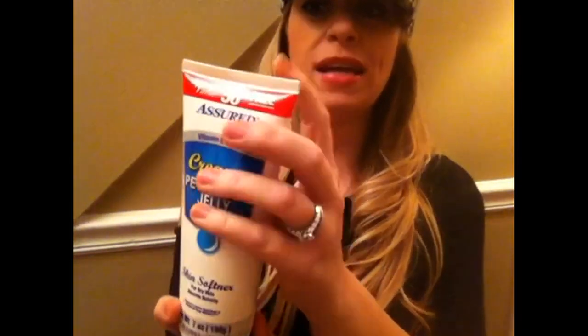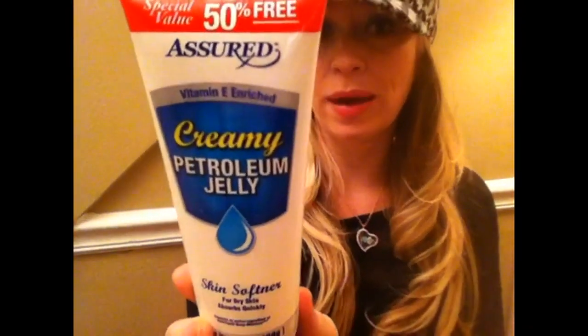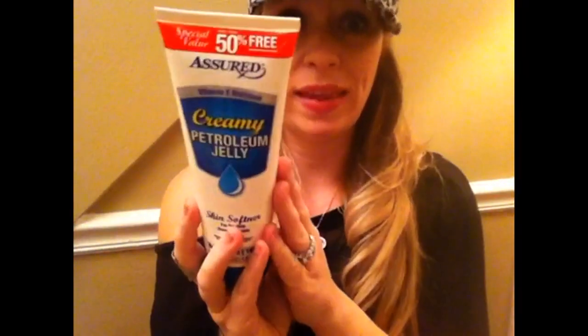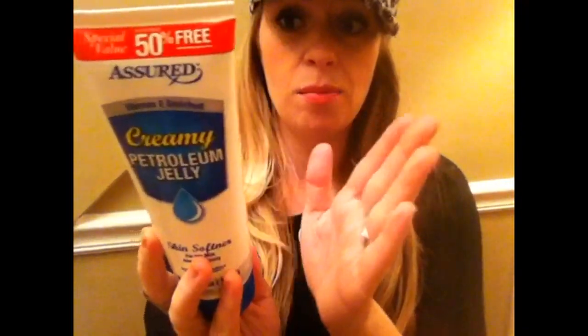Next I grabbed this creamy petroleum jelly by Assured — I'm not sure if that's the Assured Rx brand but it is manufactured by Dollar Tree. It's a seven ounce container, a special value, since the ones they normally carry are smaller. It says 50% free bonus size, has 30% petroleum in it, plus vitamin E, and it's a really rich creamy moisturizer that absorbs quickly. Look on the bottom shelves and dig in the back for the bigger sizes, or check in the baby supplies section.